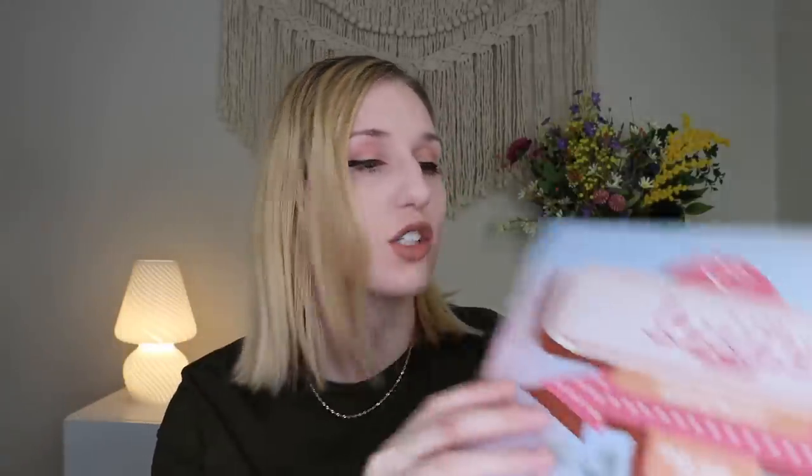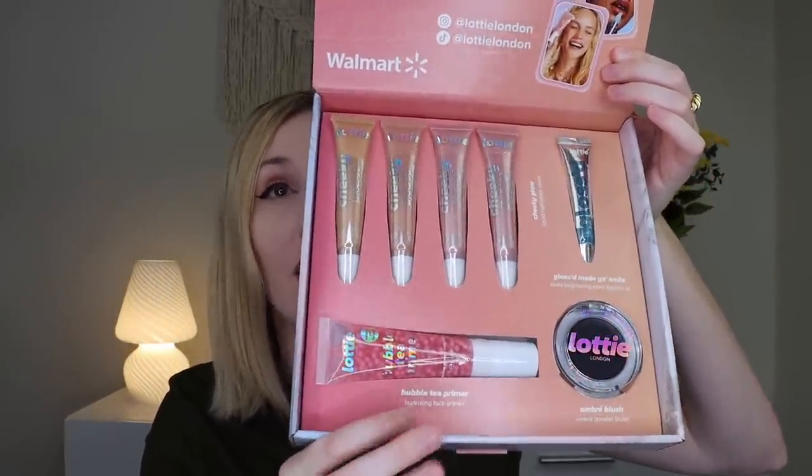Up next, since that was PR, let's dive into the Lottie London PR before we get into the actual subscription boxes. Lottie London sent me this PR package — 'Press Play on Your Summer Days Era.' When you open it up it includes a booklet of all the products. The theme is about romanticizing life, practicing mindfulness and gratitude, and exploring your identity in new ways — entering the summer days era. It's sold at Walmart, and it's vegan and PETA approved.